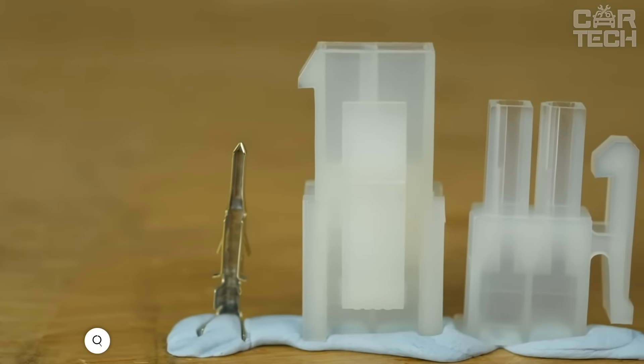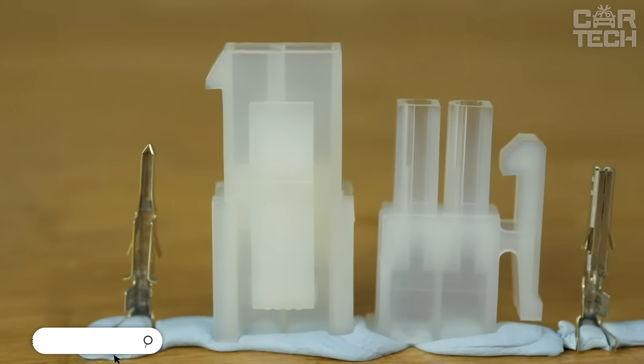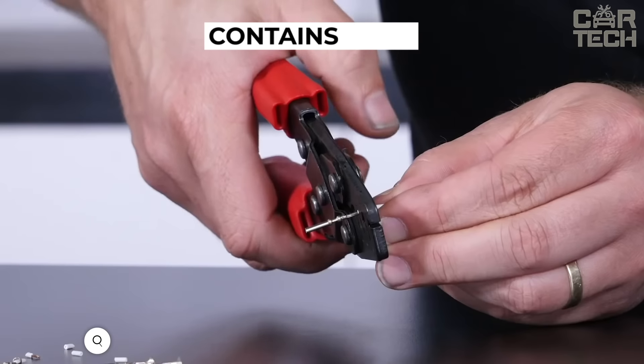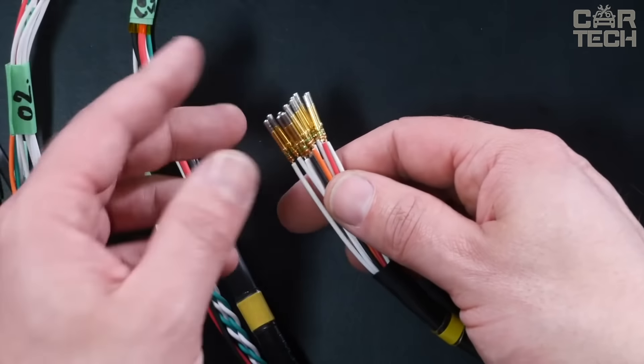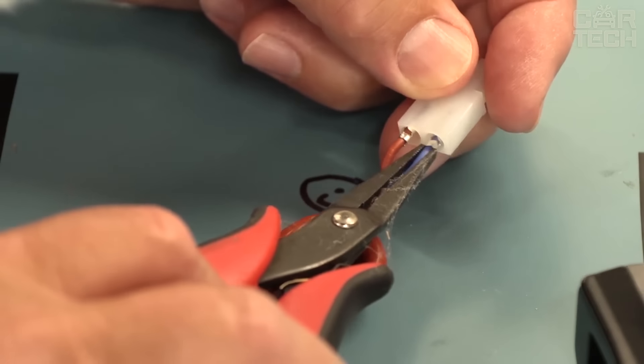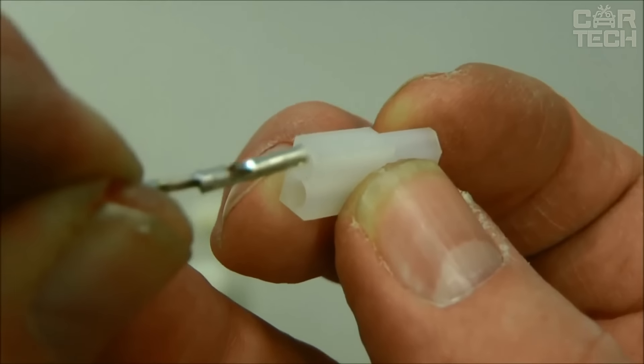Male-female connectors are widely used for repairing electrical wiring in cars, motorcycles, and boats. The offered set contains 25 sets of 2.8mm connectors for work with electrical networks. The products are available in white and black — if necessary, please specify the color when ordering.